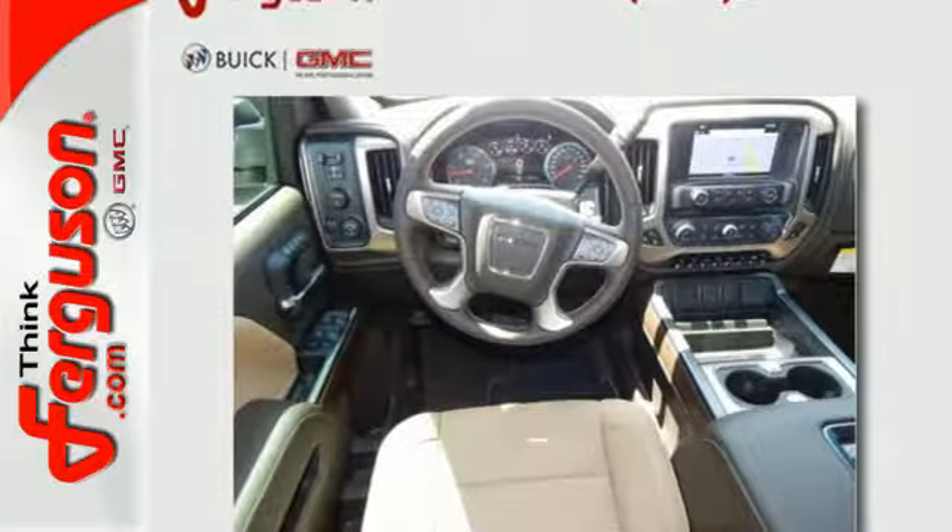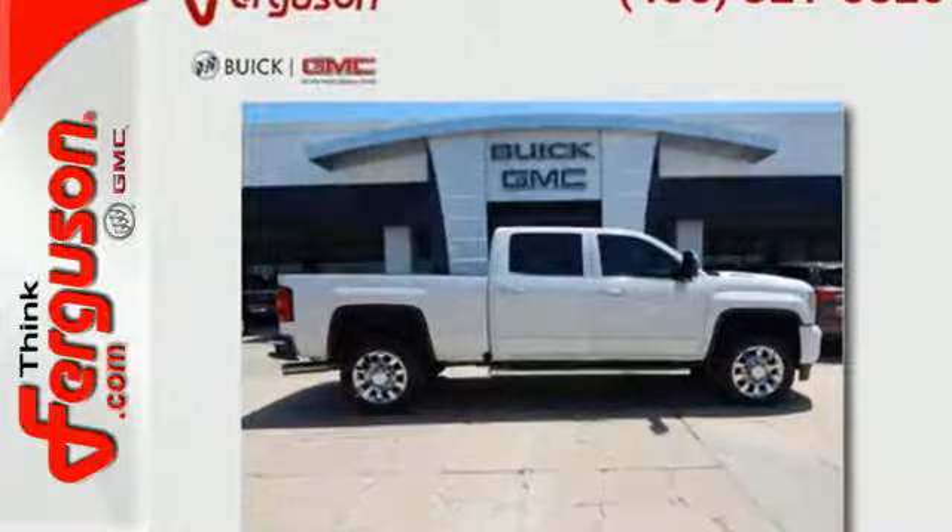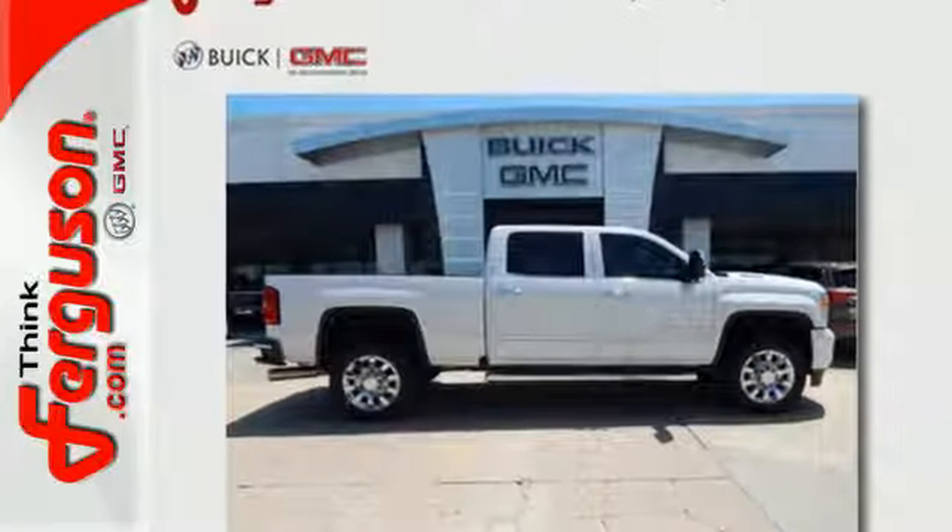When you can't afford to second guess if your truck can handle the job, your only choice is this Sierra. Take it for a test ride today.